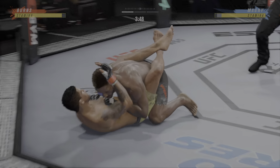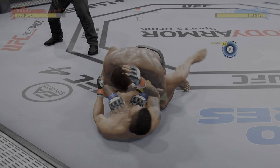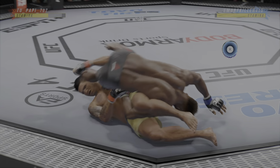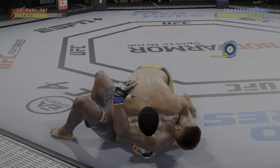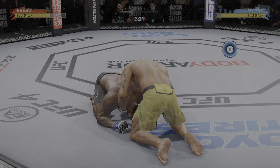Nice kick landed. There are few things more fun to watch in mixed martial arts than these types of transitions and scrambles on the ground. High-level grappling can really be entertaining — beautiful movement and hip work on the ground. Got to be very careful there.